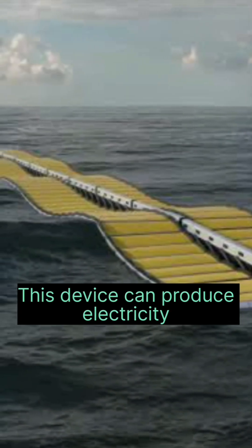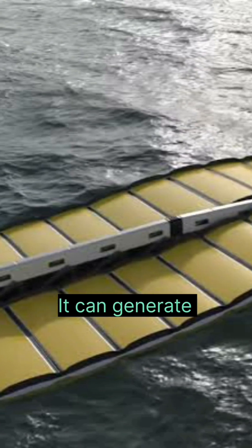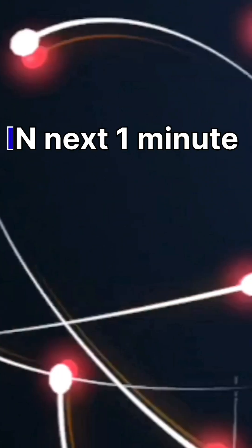Did you know this device can produce electricity? Yes, it can generate electricity from waves. In the next one minute, I'm gonna tell you how.